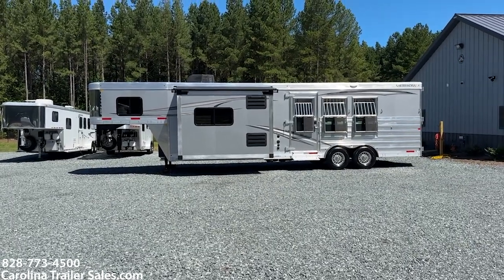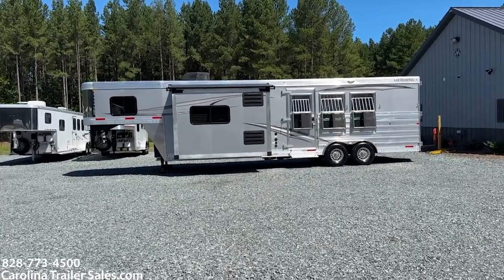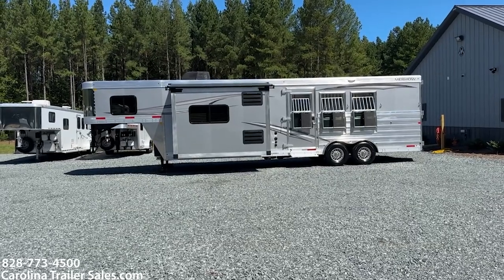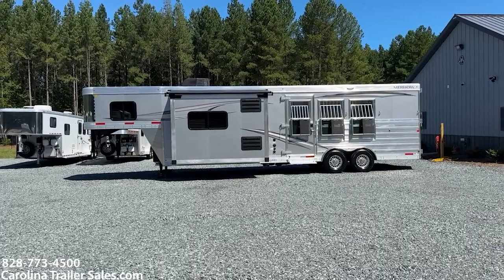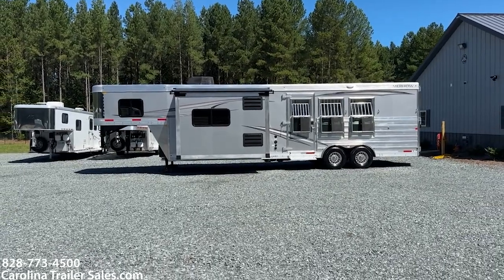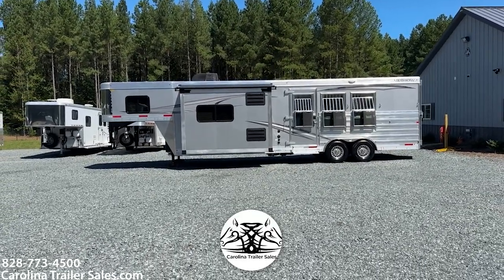Hey y'all, it's Ashley from Carolina Trailer Sales, carolinatrailersales.com. We are located in Pine Hall, North Carolina. We are by appointment only and you can best reach me at 828-773-4500.